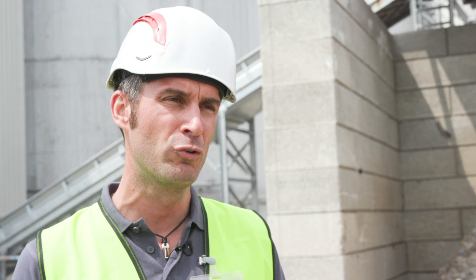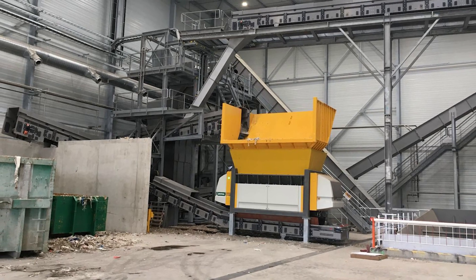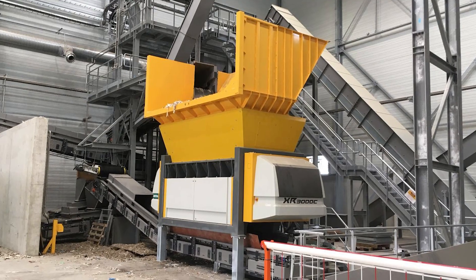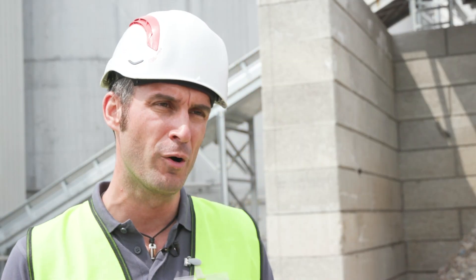Before finalizing the contract details, VPK Packaging Group informed us that they have a similar — more or less identical — project in Strasbourg at Blue Paper. We were happy to close a deal for two identical machines with one large spare parts package to be shared and used across both job sites.